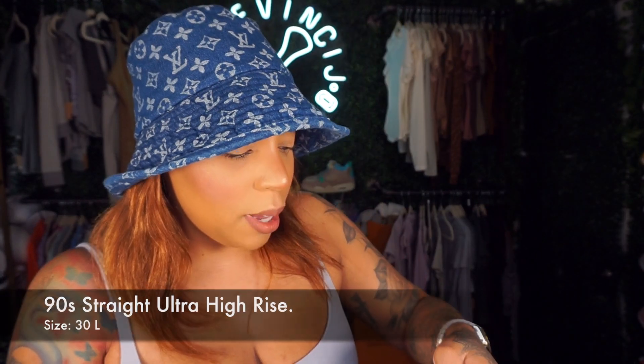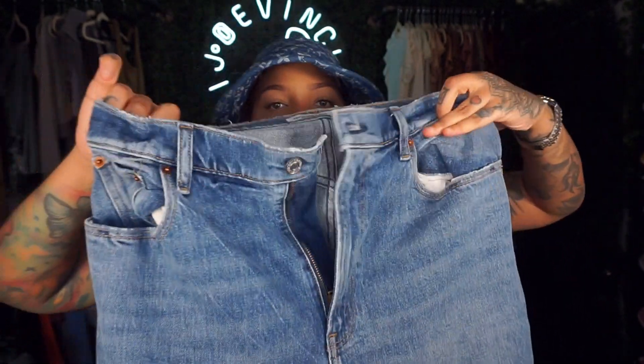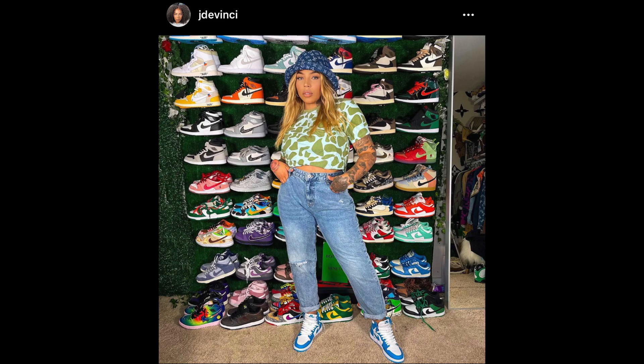The first pair of jeans that I got are Abercrombie & Fitch the 90s Straight Ultra High Rise. These are what they look like — they're just long, as you guys can see. I kind of have them cuffed. I've been looking for a good pair of jeans that just kind of make me look nice, make me look a little cinched in, and drag to the floor.